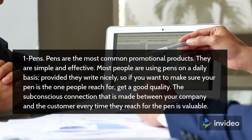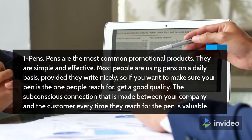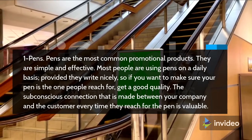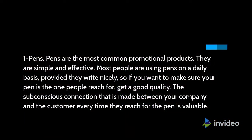1. Pens. Pens are the most common promotional products. They are simple and effective. Most people are using pens on a daily basis, and provided they write nicely, if you want to make sure your pen is the one people reach for, get a good quality. The subconscious connection that is made between your company and the customer every time they reach for the pen is valuable.